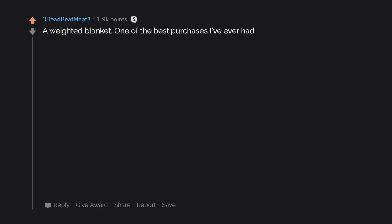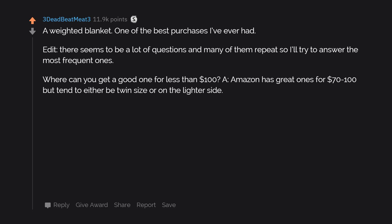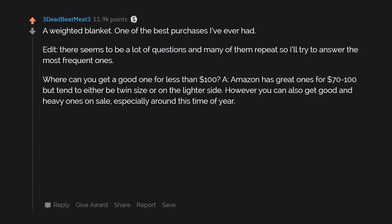A weighted blanket — one of the best purchases I've ever had. Amazon has great ones for $70 to $100 but they tend to either be twin size or on the lighter side. However, you can also get good and heavy ones on sale, especially around this time of year.